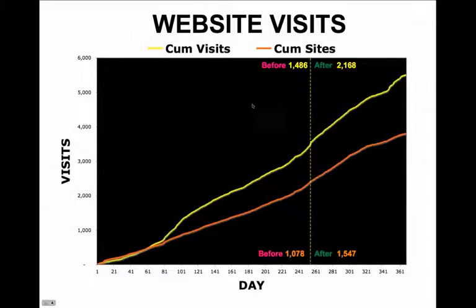Visits occur when some remote site makes a request for a page on your server for the first time. The impact of serving valid code was 682 visits over 115 days.